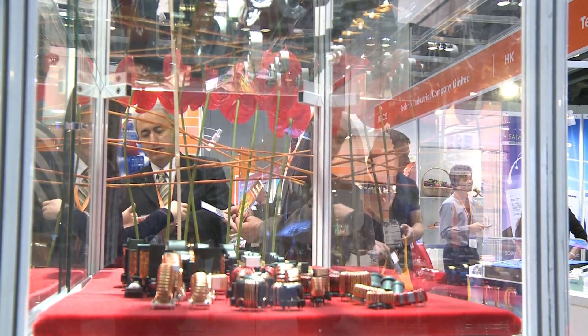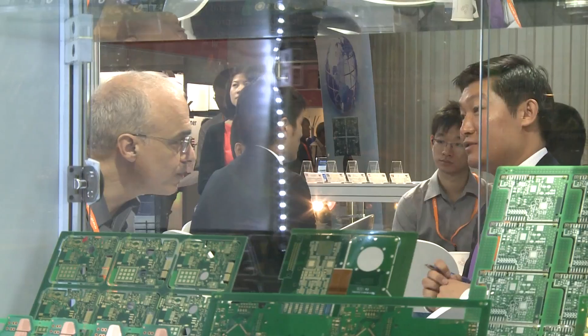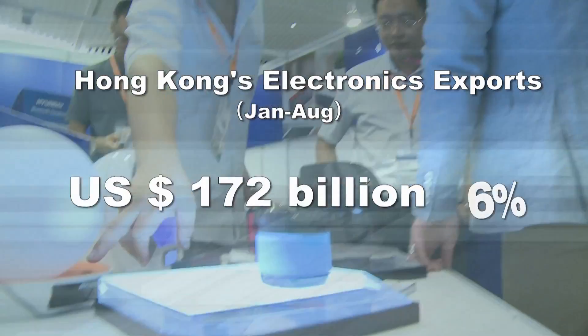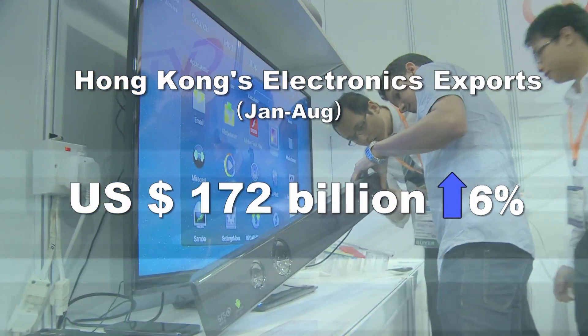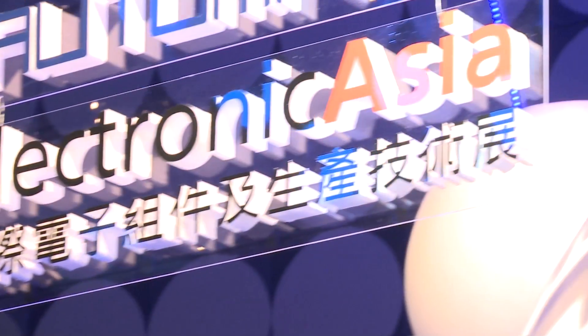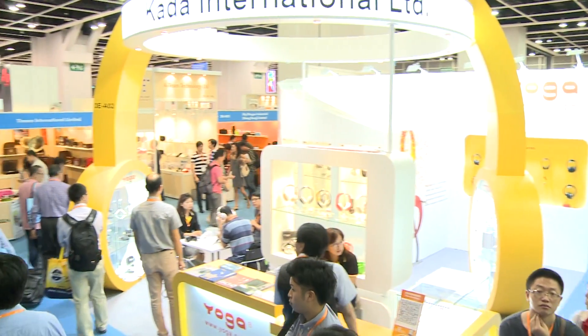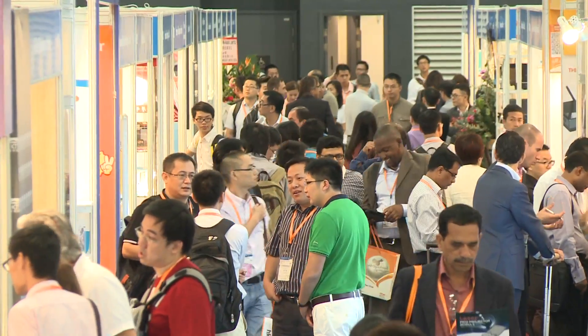Hong Kong is a major trading hub for electronic and electrical parts and components. In the first eight months of this year, Hong Kong's electronics exports grew 6% to US$172 billion. Running concurrently is Electronica Asia 2013, where electric components and devices for tomorrow are displayed. Together, both fairs have attracted more than 4,000 exhibitors from 30 countries and regions.